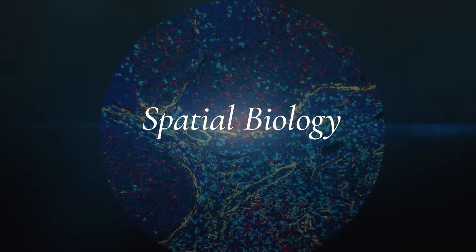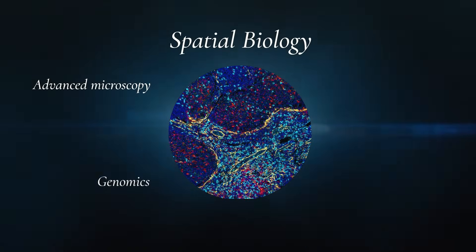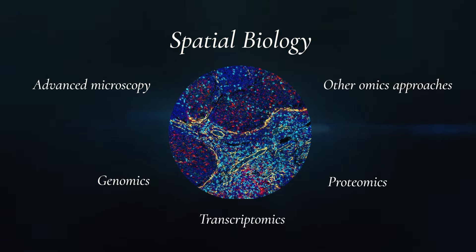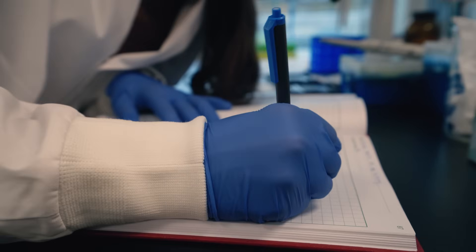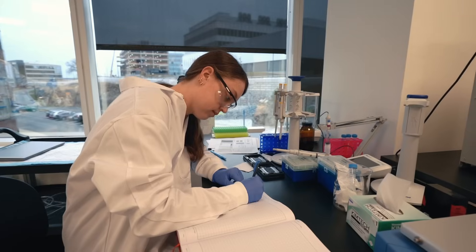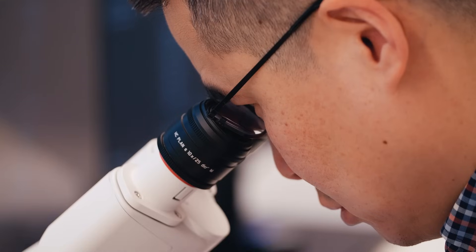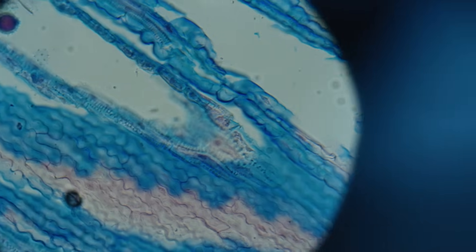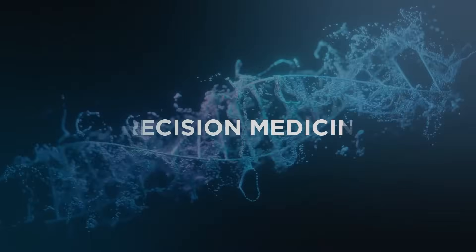Spatial biology is an exciting and rapidly growing field that merges advanced microscopy with genomics, transcriptomics, proteomics, and other diverse areas. These technologies enable scientists to map out the molecular and structural organization of cells within tissues, and determine how these arrangements influence cellular functions, interactions, and importantly, disease progression. In this segment, we'll explore how scientists can use the insights provided by spatial technologies to advance precision medicine.